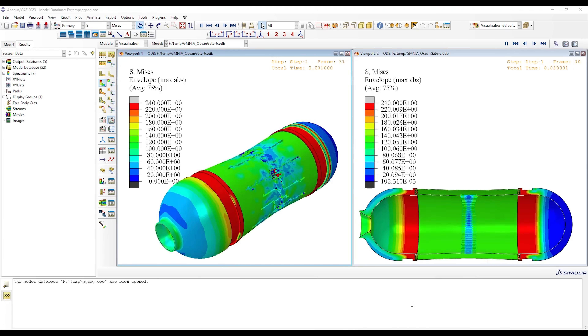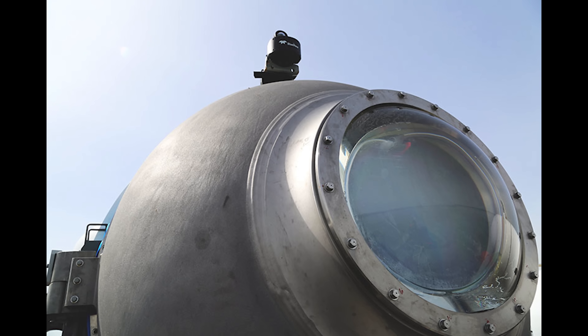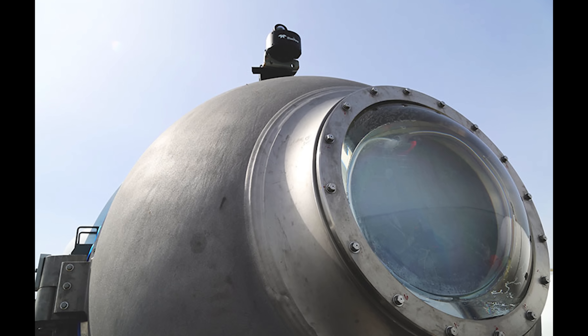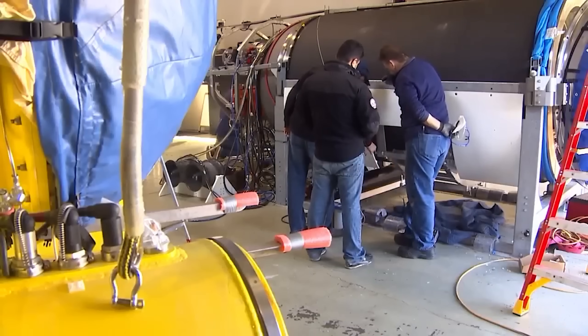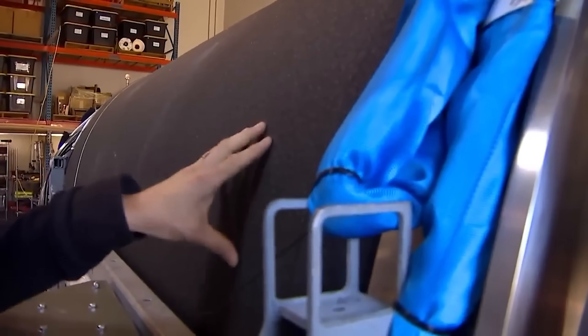There are some new simulations of the Titan sub implosion that I want to show you, offering different root causes. I've also been receiving numerous questions this week about potential cracks in the OceanGate Titan submersible viewport window — this porthole here made out of acrylic. I also want to show you some video you might not have seen, from Seattle-based Como News, who did a 2018 story showing video of when they were putting together the Titan submersible.